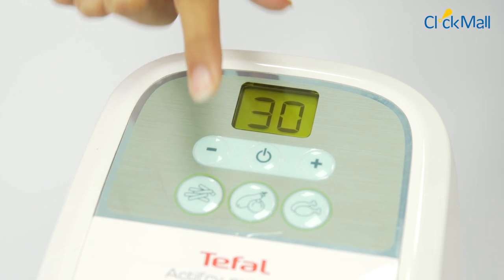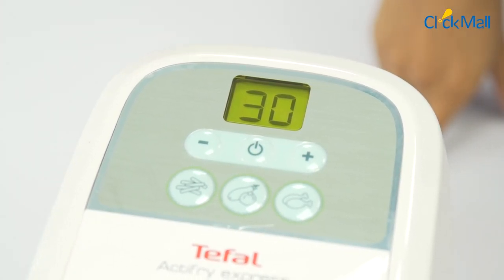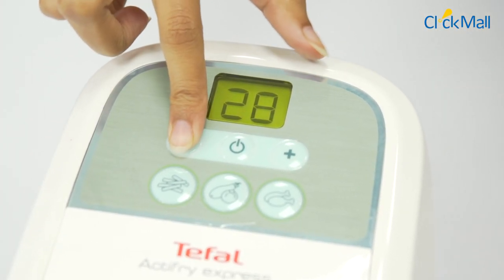On the appliance's top, you can find the on-off button, temperature control settings, and a digital display.